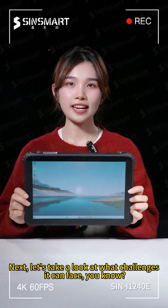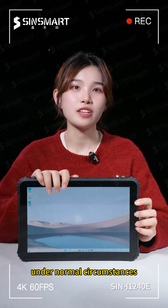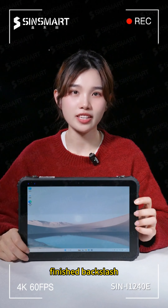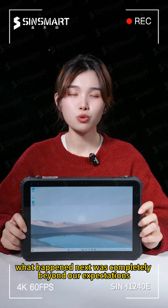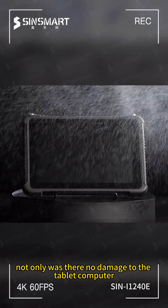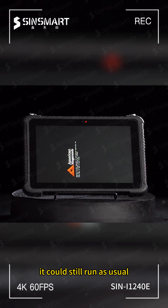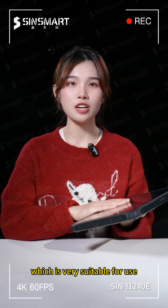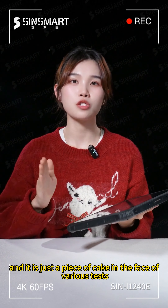Next, let's look at what other challenges it can face. Under normal circumstances, if a tablet is soaked in water, we can basically say it's finished. But what happened next was completely beyond our expectations. Not only was there no damage to the tablet when it was wet in the rain — it could still run as usual. This is the SynSmart rugged tablet computer, which is very suitable for use in extremely harsh scenarios, and various tests are just a piece of cake for it.